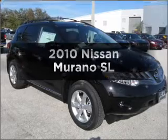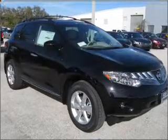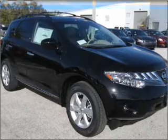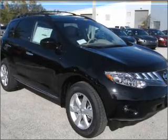Presenting the 2010 Nissan Murano. Everything you need under one roof with this great vehicle, with a solid six cylinder engine connected to a smooth shifting automatic transmission.